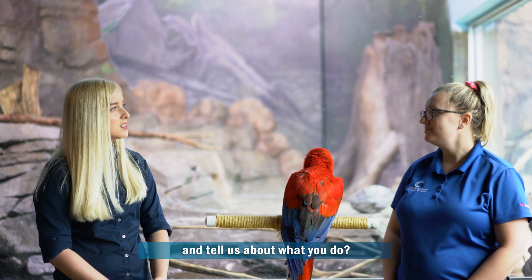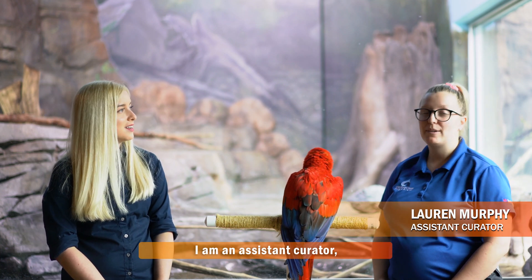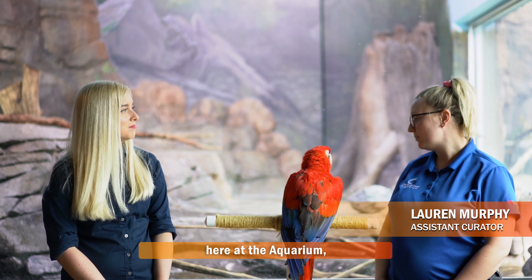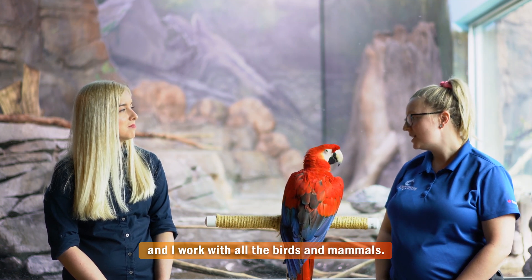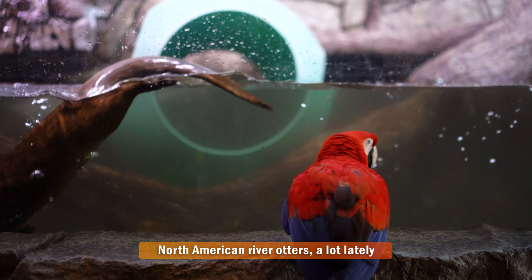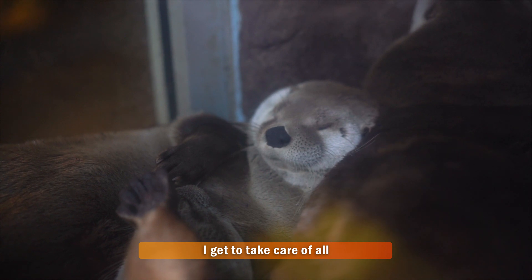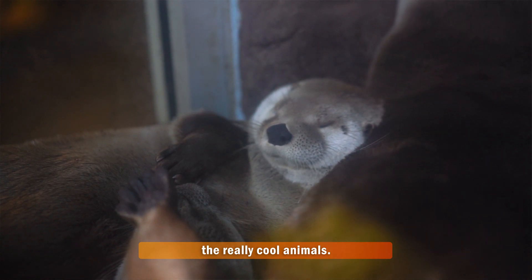Lauren, can you introduce yourself and tell us about what you do? Of course. So my name is Lauren. I'm an assistant curator here at the aquarium and I work with all the birds and mammals, but I've been working with the North American river otters a lot lately, and Scarlett of course, but I get to take care of all the really really cool animals.